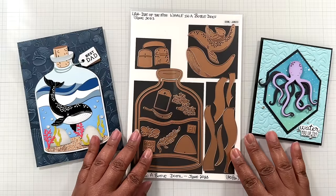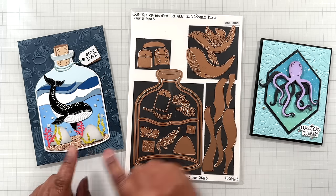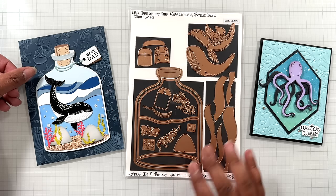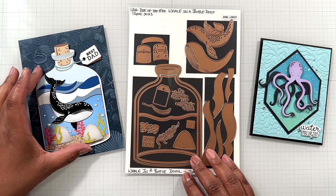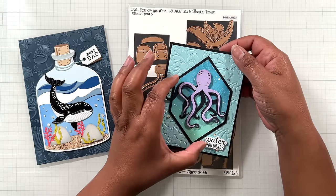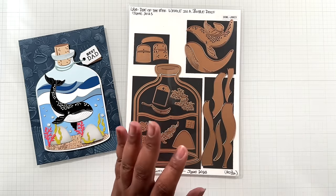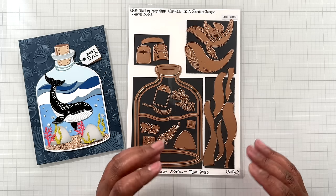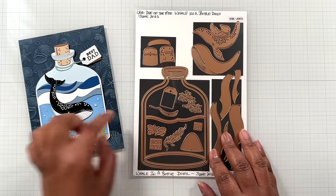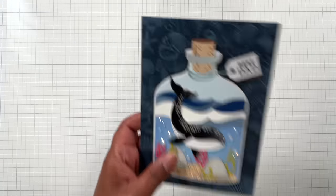Up next crafters, from June 2023 there was a whole nautical themed kit club — Whale in a Bottle, which is this large die of the month. Even the embossing folder is on sale, so a lot of the June kit club from last year is on sale. Whale in a Bottle, $30 from $40. This is the small die of the month with a little interactive octopus. If you're going on a cruise, boating, going to Key West, the Bahamas or Jamaica — this is the one for you! Love this set.